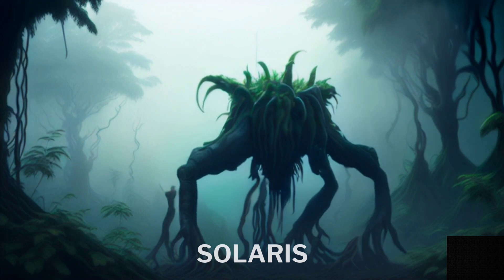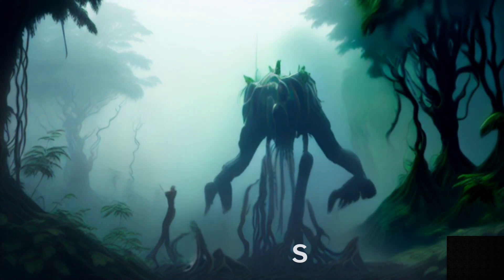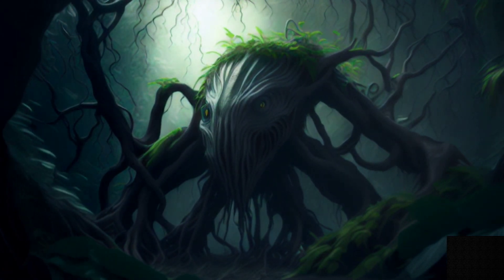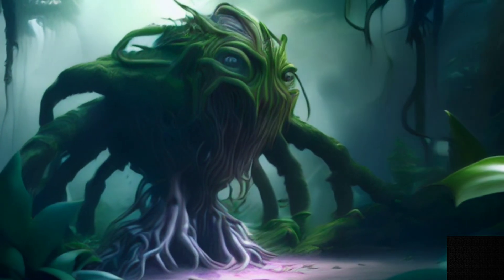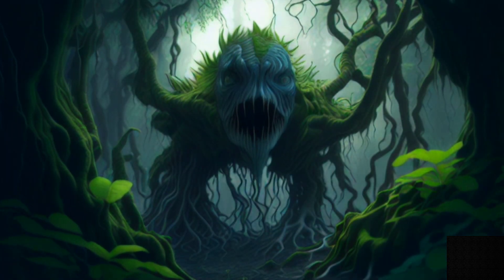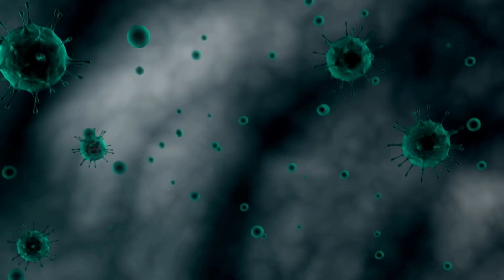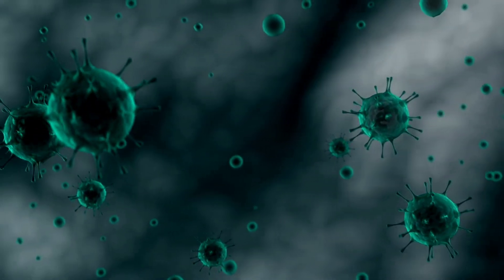This is Solaris, a tree-like creature that lives on the dark side of the planet, where the temperature is very low and the light is scarce. It has a plant or tree-like body and can rotate itself to face the star, absorbing its energy through photosynthesis. It feeds on minerals and microorganisms that it extracts from the soil with its roots. It reproduces by releasing spores into the air, which are carried by the wind to other locations.